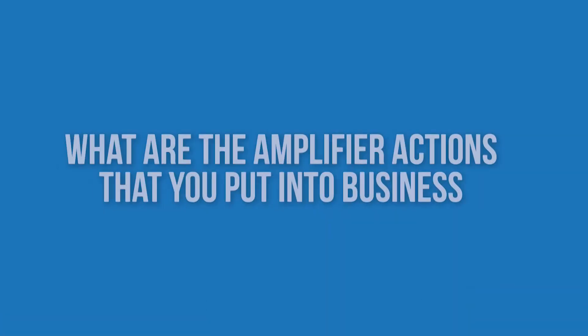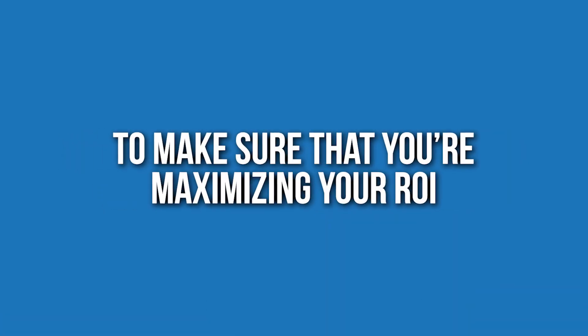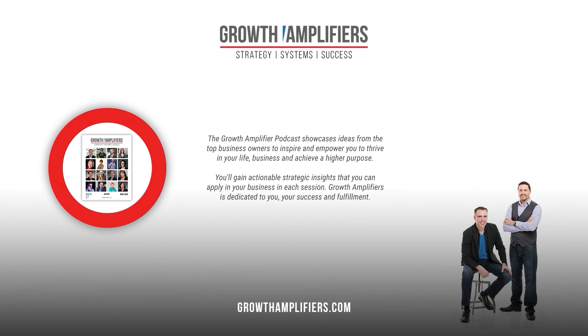I'm curious to know what amplifier actions you put into your business to make sure you're maximizing your ROI from marketing and sales. Love to see your thoughts — please share. To show your support, take a moment to amplify this message by sharing it online. To connect with me or gain more business growth insights, visit www.growthamplifiers.com. Thank you for your support.